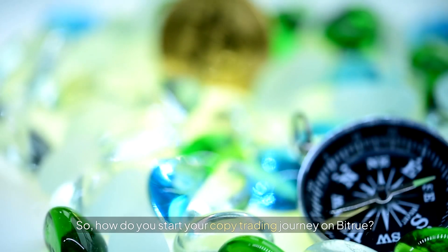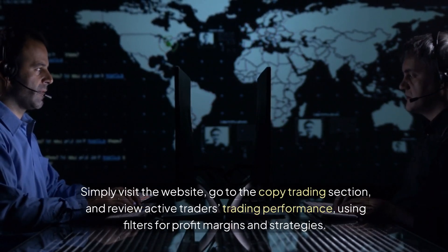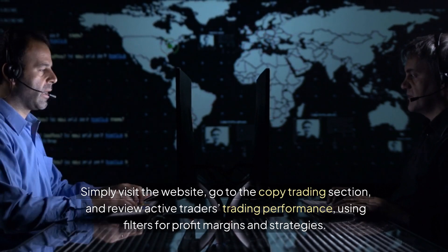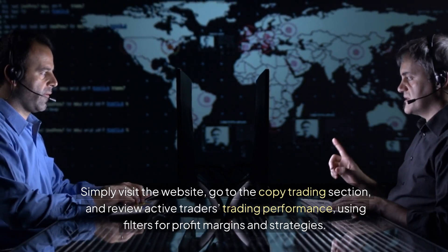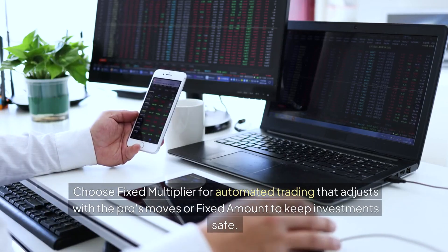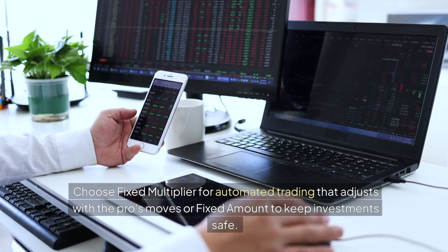So how do you start your copy trading journey on Bitrue? Simply visit the website, go to the copy trading section, and review active traders' trading performance, using filters for profit margins and strategies. Once you find an appealing trader, hit the yellow copy trading button for imitation options. Choose fixed multiplier for automated trading that adjusts with the pros' moves, or fixed amount to keep investments safe.